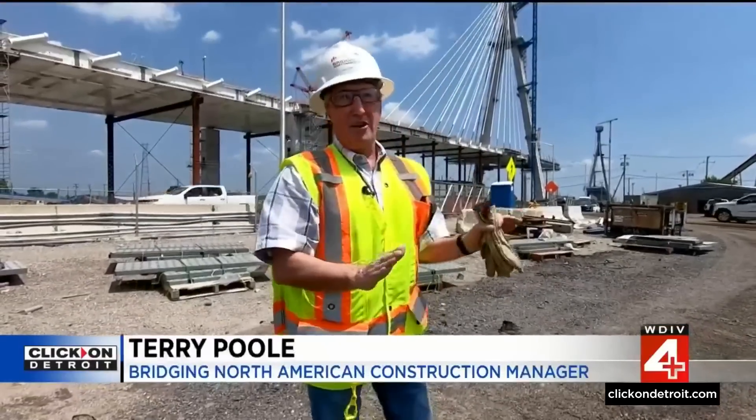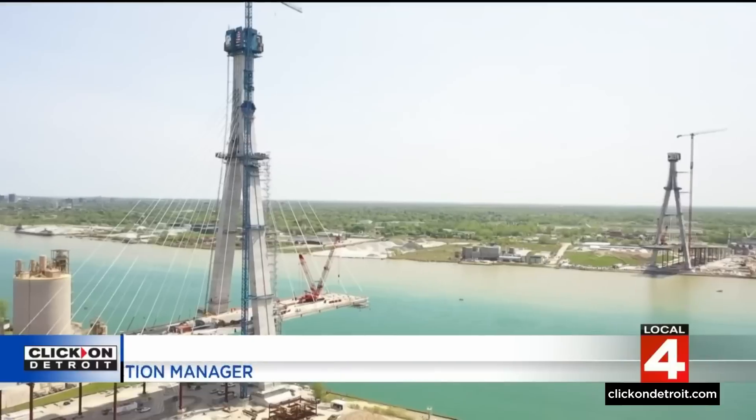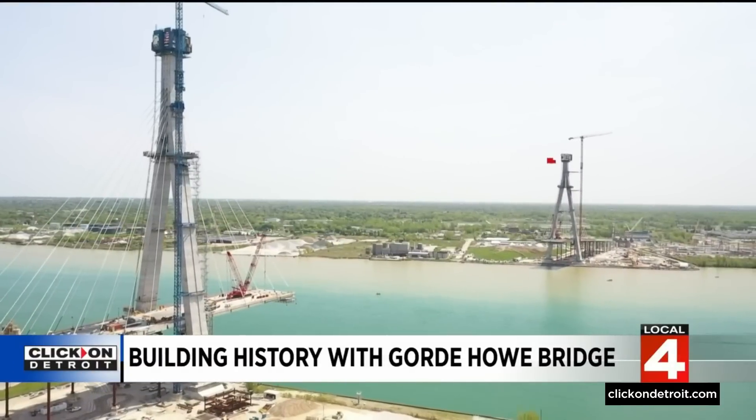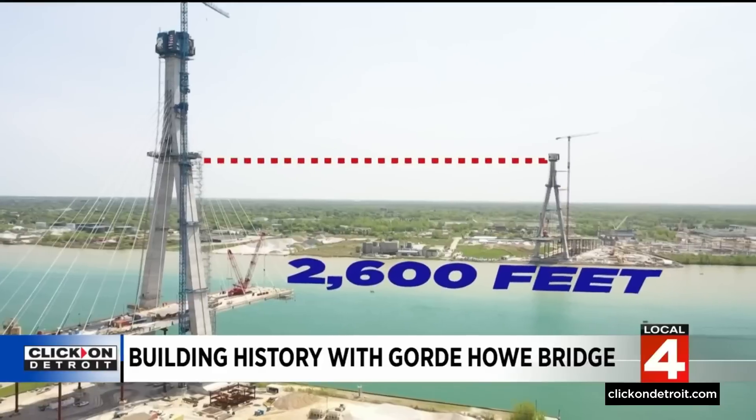This is by far the longest cable-stay bridge in North America — overall, a mile and a half long — and the distance between spires on each side runs 2,600 feet, or half a mile.